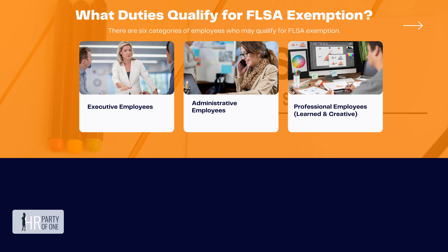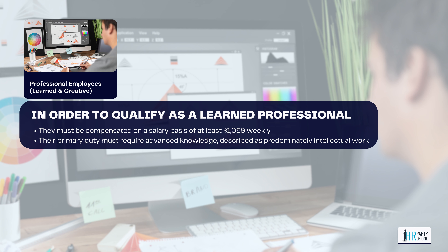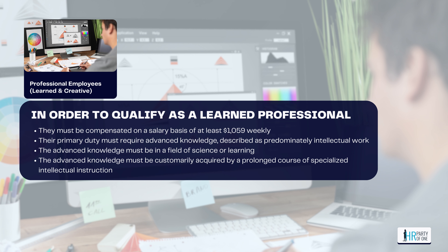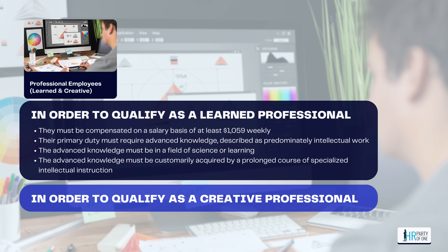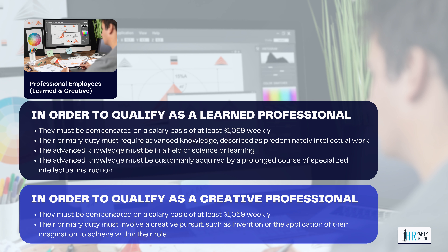The third category is professional employees, which has two subcategories: learned and creative. To qualify as a learned professional, they must be compensated on a salary basis of at least $1,059 weekly. Their primary duty must require advanced knowledge described as predominantly intellectual work in a field of science or learning, customarily acquired by a prolonged course of specialized intellectual instruction. To qualify as a creative professional, they must also earn at least $1,059 weekly, and their primary duty must involve a creative pursuit such as invention or the application of imagination to achieve within their role.